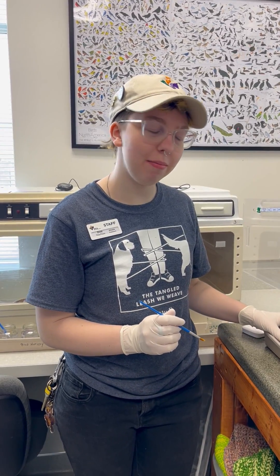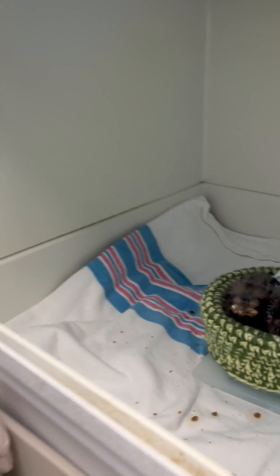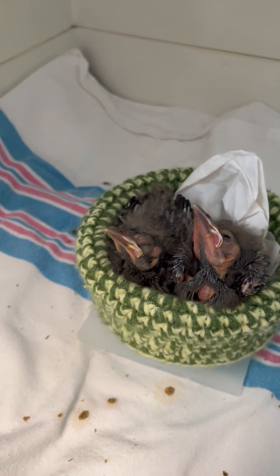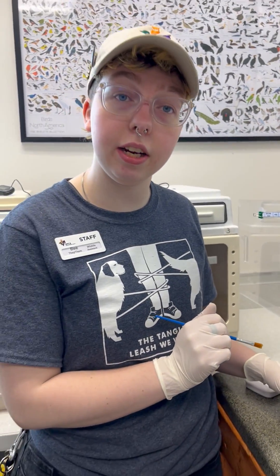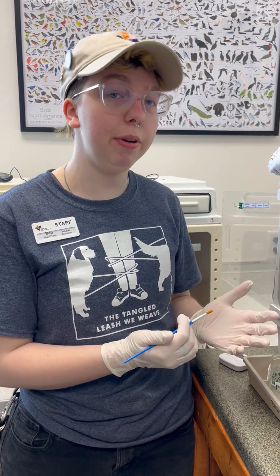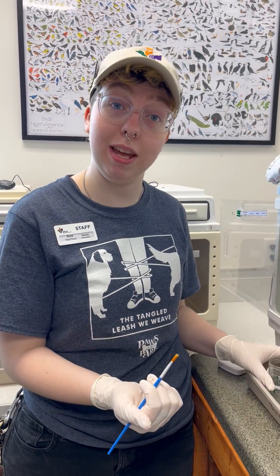Hi, I'm Bea from the wildlife department and here we have two little baby grackles. They're probably only a few days old. Their nest got destroyed when a guy was doing some maintenance in his yard. He cut down the tree and unfortunately there wasn't anywhere that we could put these guys back for their mom to be able to continue feeding them, so he brought them in.